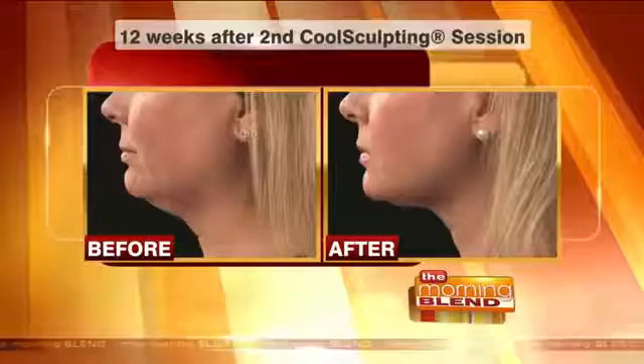The FDA has expanded its approval of CoolSculpting. It's a non-invasive way to make fat disappear by chilling it. It works on your abdomen, your thighs, and now smaller pockets under the chin. Melissa Muller is the clinic manager at Estetica Skin and Laser Specialist, and she's here with more on this non-surgical process.